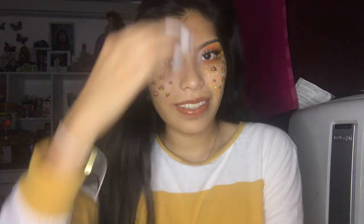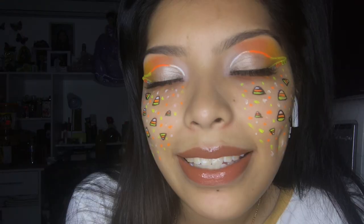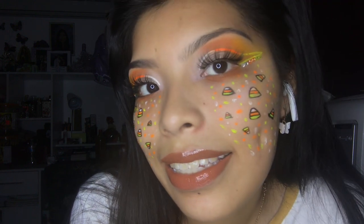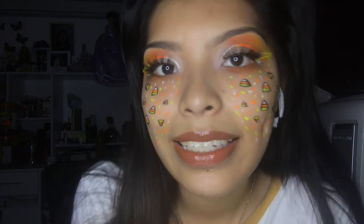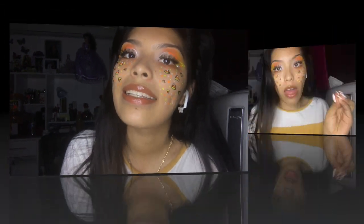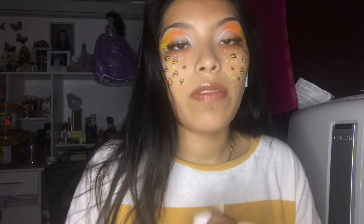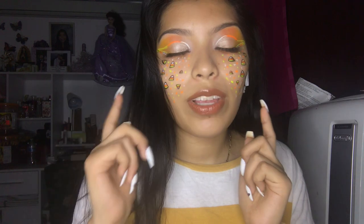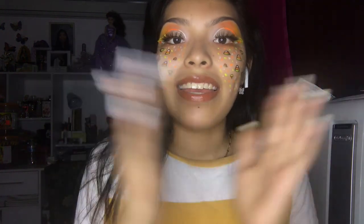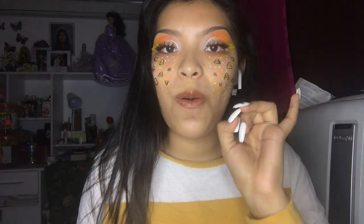My hair is a little messy but this is the final look! Now I'm gonna FaceTime Victor so we can give the details for the giveaway — that'll be the next clip. Get ready in 3, 2, 1.